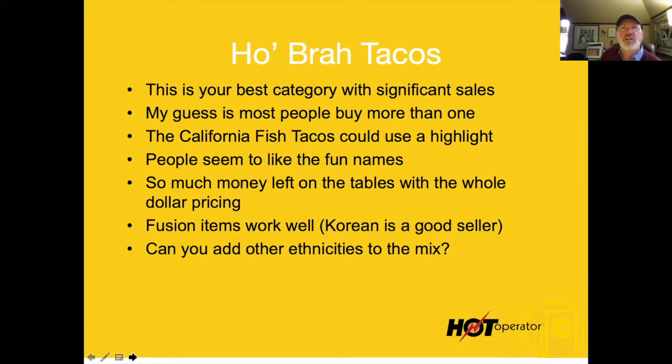I was just working in another restaurant a couple weeks ago — an Irish pub — and he's got a Banh Mi on his sandwich menu and it's one of his best sellers. That's a Vietnamese dish. How it's working there I have no idea, but it is working really well. Let's add some more ethnicity to the group and have some fun with this.